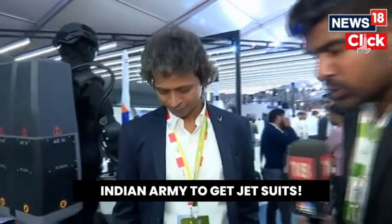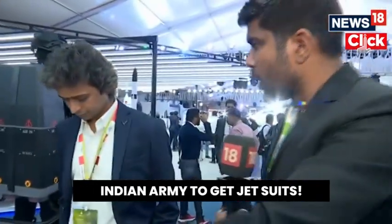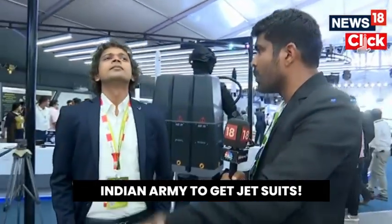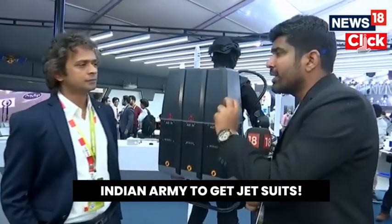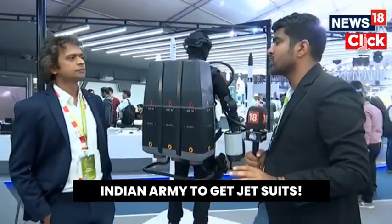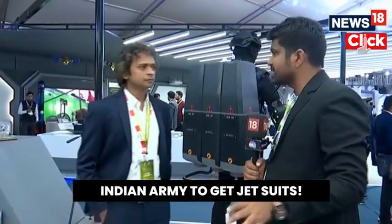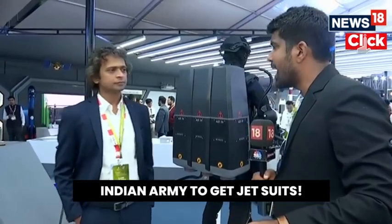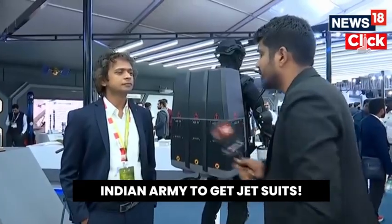Other than that, if you get the order, within how many months will you be able to deliver? And can you tell us about the indigenization composition, because the Ministry of Defense is stressing on indigenization and Aatma Nirbharata? So, how soon can you deliver and what is the indigenous content?